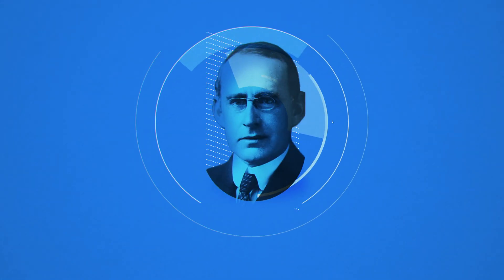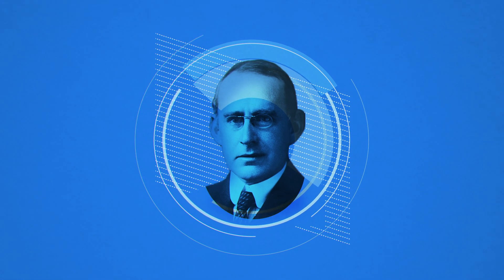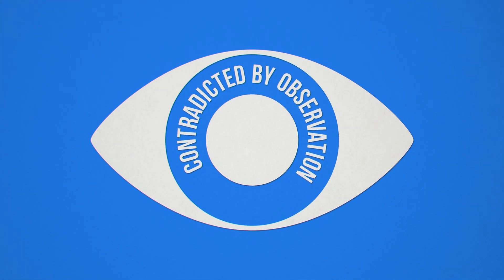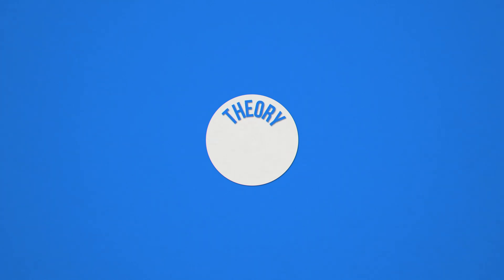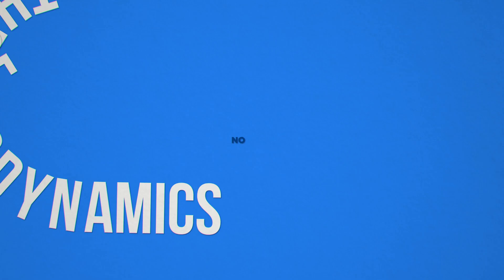In the words of the cosmologist Sir Arthur Eddington: 'If your pet theory is found to be contradicted by observation, well, these experimentalists do bungle things sometimes. But if your theory is found to be against the second law of thermodynamics, I can give you no hope. There is nothing for it but a collapse in deepest humiliation.'